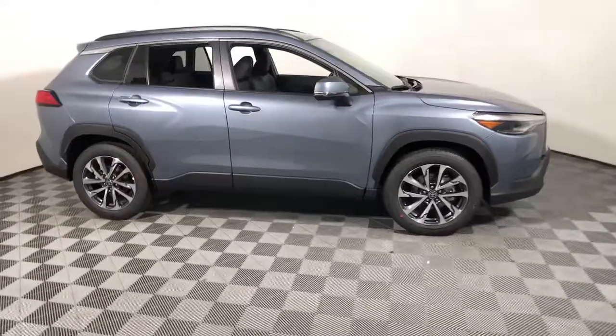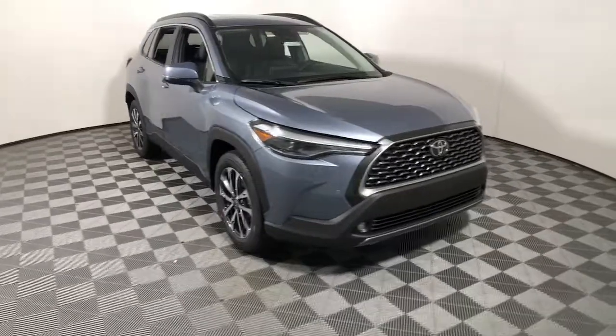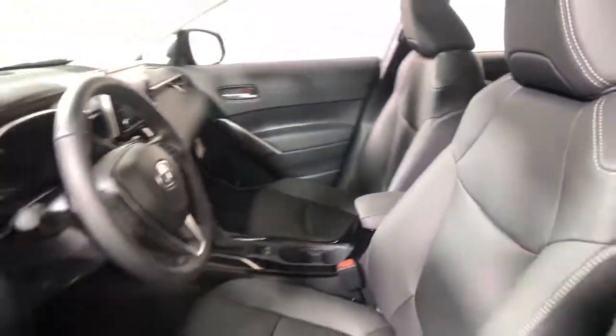Take a moment to check out the 2022 Toyota Corolla Cross. This vehicle delivers the style, comfort, and efficiency you need to meet the needs of today's lifestyle. Confidence comes standard when you're behind the wheel, prepared for the journey ahead.